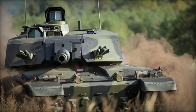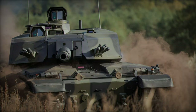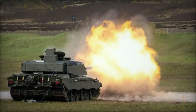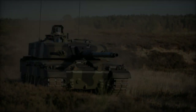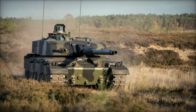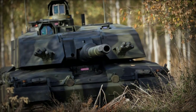Developed by Rheinmetall BAE Systems Land (RBSL), the Challenger 3 main battle tank (MBT) is poised to replace the aging Challenger 2 tanks, ushering in a new era of advanced military technology. Under a robust £800 million contract awarded in 2021, 148 state-of-the-art tanks will be delivered, equipped with modern technology enhancements aimed at bolstering combat efficiency on the battlefield.